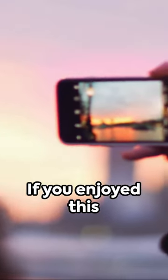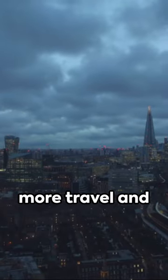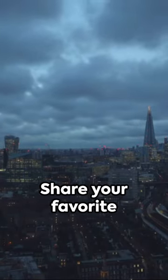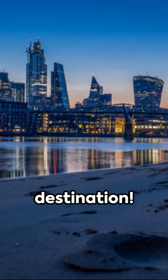If you enjoyed this photographic journey through London, don't forget to like, subscribe, and hit the bell icon for more travel and photography adventures. Share your favorite London photos in the comments, and stay tuned for our next destination.